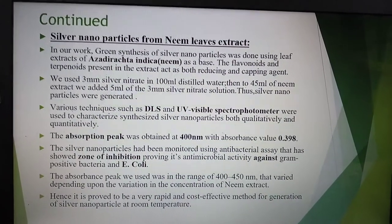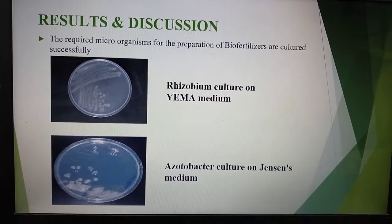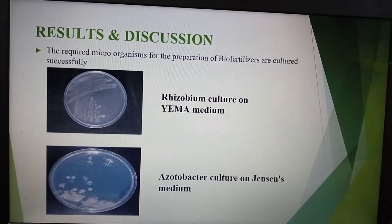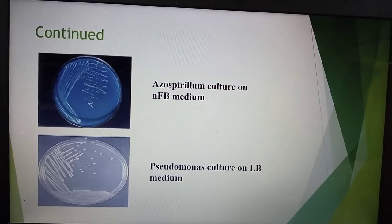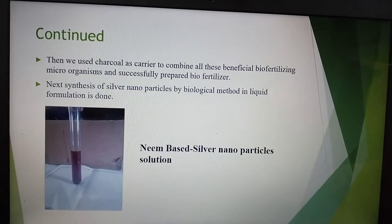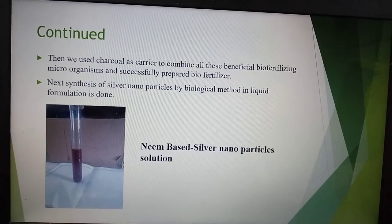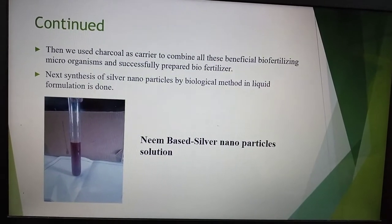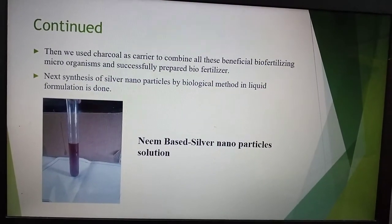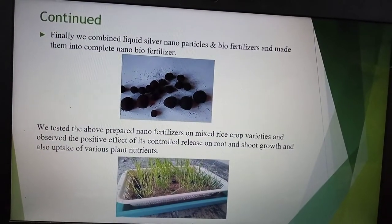The results showed that the required microorganisms for the preparation of respective bio-fertilizers were cultured successfully. We then used charcoal as a carrier to combine all these beneficial bio-fertilizers into a single chemical mixture.